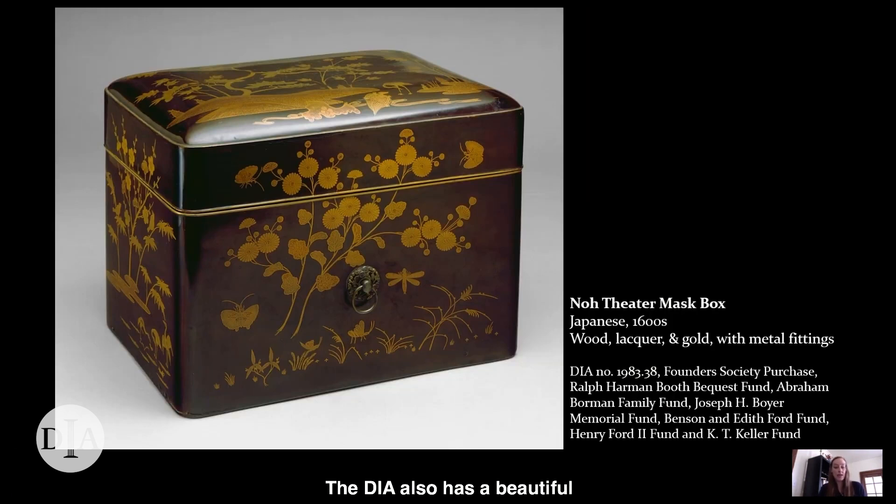The DIA also has a beautiful no mask box in its collection. Made of fine lacquered wood adorned with gold imagery, this box is quite the luxury item. One of those wealthy no fans must have donated it to their favorite theater company in the 1600s when it was made. Its imagery conveys wishes for happiness and longevity. In this view we see chrysanthemums, butterflies, bamboo, and cranes — all well-known symbols in Japanese culture that bring the viewer good blessings.